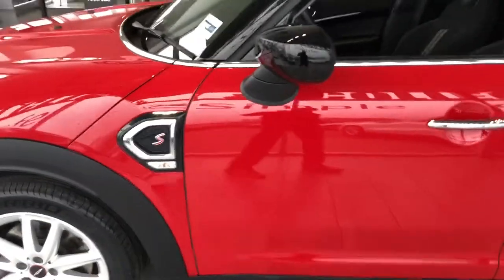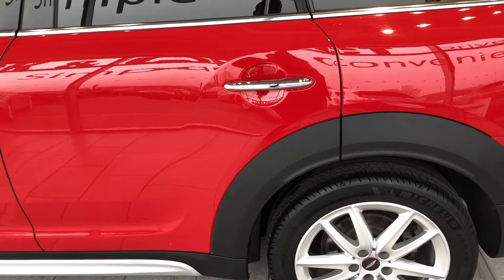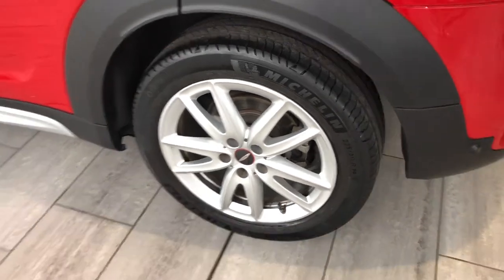In the Cooper S, this is the faster Countryman. Nice sporty setup. It's great with the blazing red contrasted with the black roof, and we've got the John Cooper Works upgraded alloy wheels.